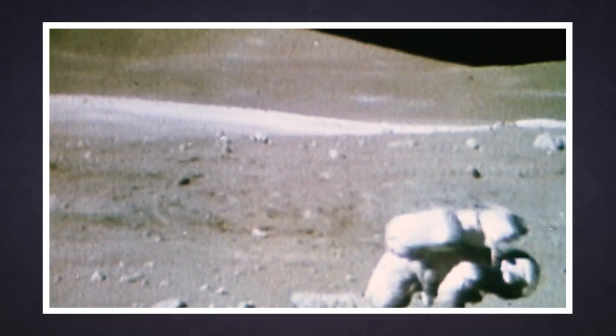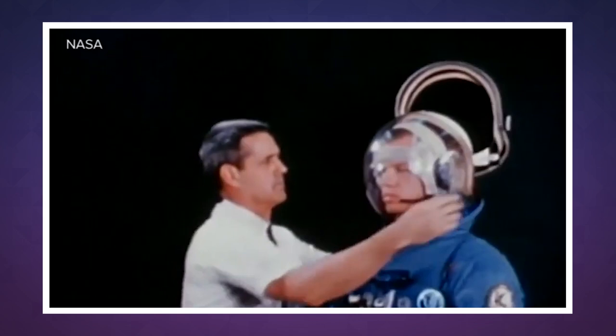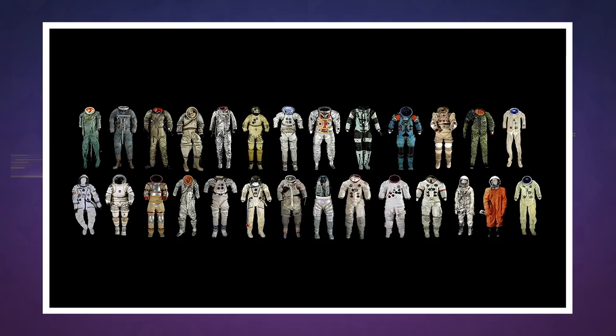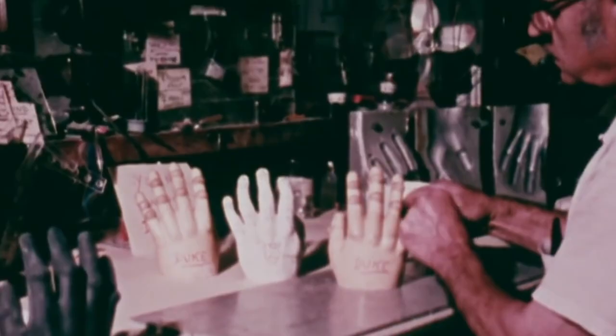Spacesuits are sometimes described as the world's smallest spacecraft — their self-contained environments tightly wound to the human body, encompassing everything astronauts need to survive. Since Project Mercury in the early 60s, the design of spacesuits has evolved significantly, as you can imagine. There's been a lot of trial and error.